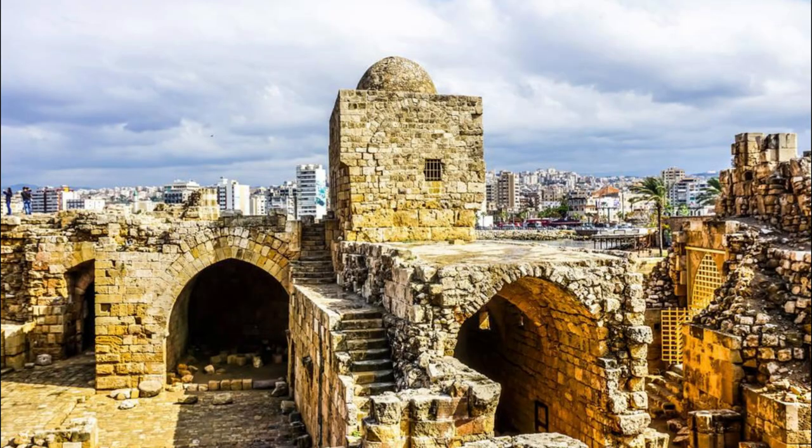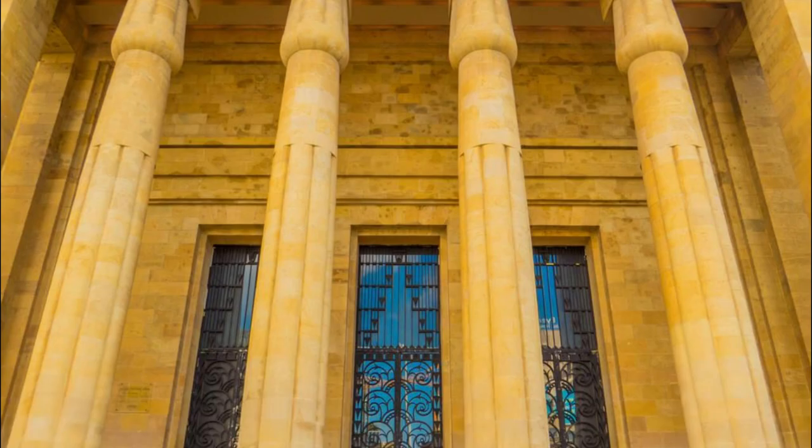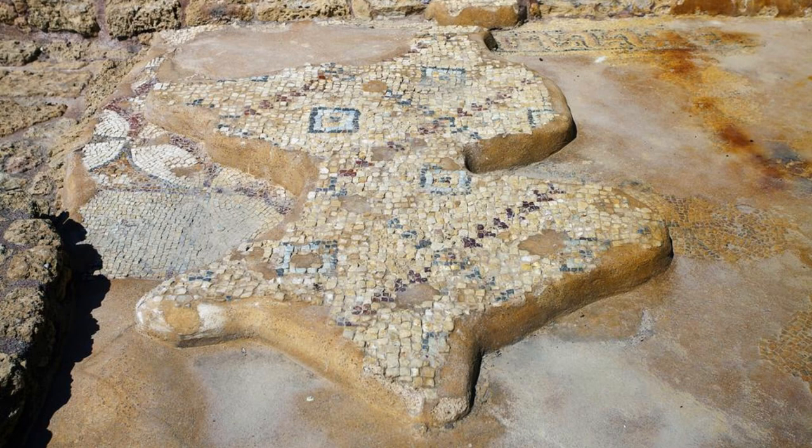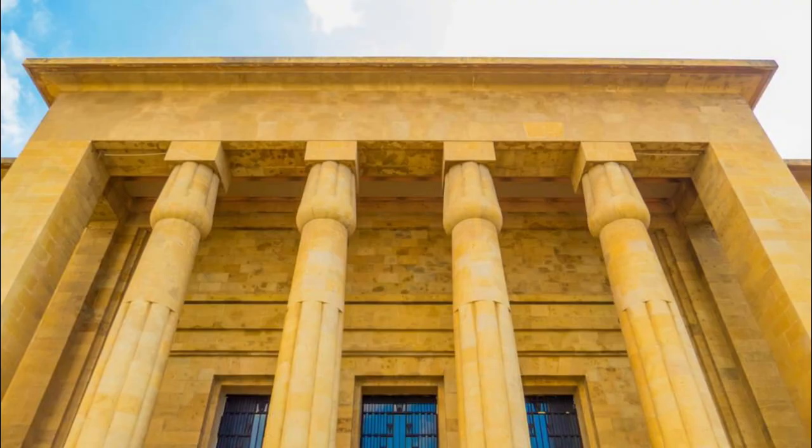Immerse yourself in Lebanon's rich cultural heritage at the National Museum of Beirut, located in the heart of the capital city. Explore a vast collection of archaeological artifacts, artworks, and treasures that span over 7,000 years of history, from prehistoric times to the present day. Admire priceless artifacts such as the Phoenician sarcophagi, Roman mosaics, and medieval Islamic ceramics, which offer insights into Lebanon's diverse civilizations and cultural influences. The National Museum of Beirut is a treasure trove of Lebanon's past and a must-visit for history buffs.